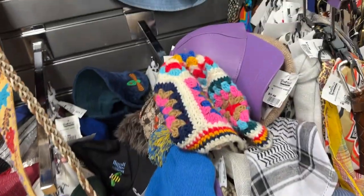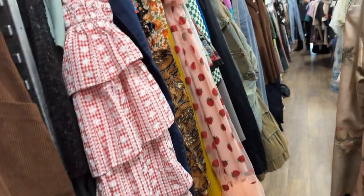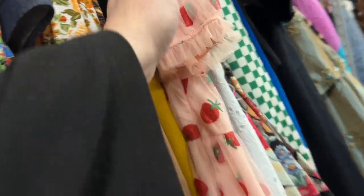Bags — just everything in here. I highly recommend you come check it out. It's just super adorable — Mexican brand, black dress with strawberries.